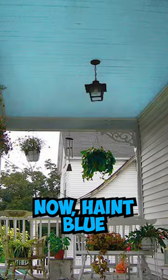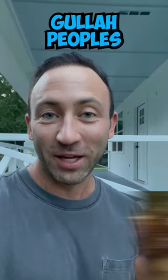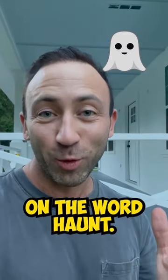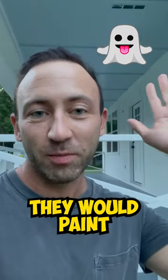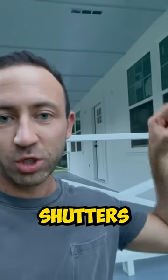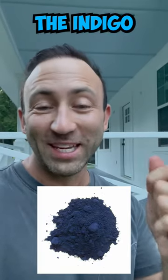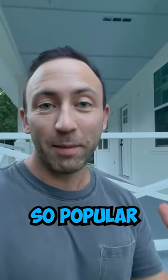Behind me is haint blue. Haint blue is something that came from the Gullah peoples of the Lowcountry in South Carolina and Georgia. It's actually a play on the word haunt, and what they would do is they would paint tops of porches, shutters, or just door frames this color with an indigo dye.